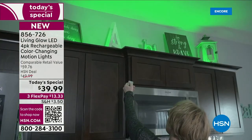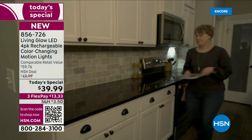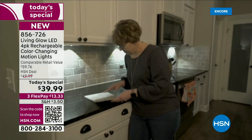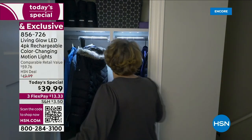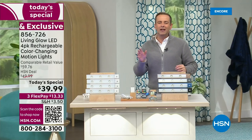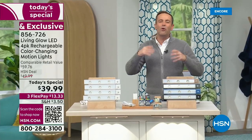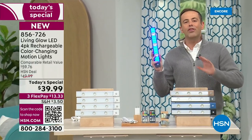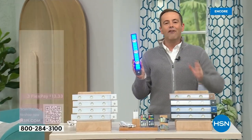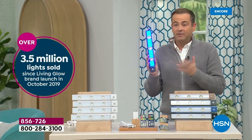Now you can have lights there and choose the light color — 13 different colors. We'll go up light, down light, no battery. Look at that with the motion activation — love that! This is in the linen closet, in any place where you've always wanted a light but don't want an electrician drilling through and running wires. Living Glow and HSN have sold well over 3 million of these revolutionary, genius pioneering specialty lights.